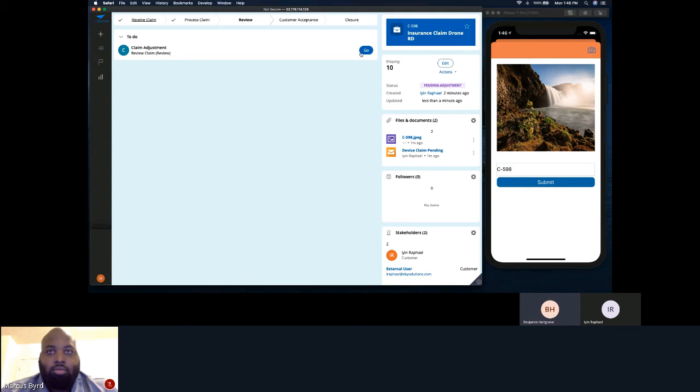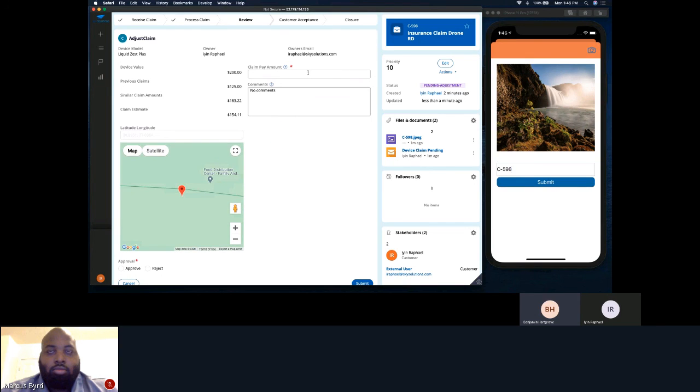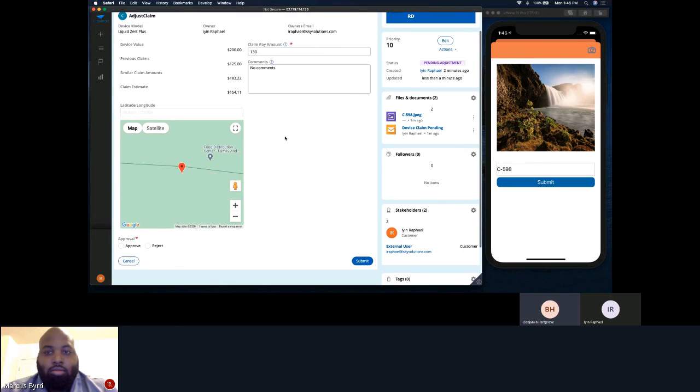Now that the pictures have been attached to the claim, it is then routed to an adjuster whose job is to determine the device claim amount. The adjuster is shown all the relevant information about the device, including the calculations to determine the device's value, similar claims, and previous claims. The device value is fetched from an API, whereas the estimates are calculated based on other claims by the same owner or same device. From here, the adjuster can determine a claim pay amount to present to the customer.